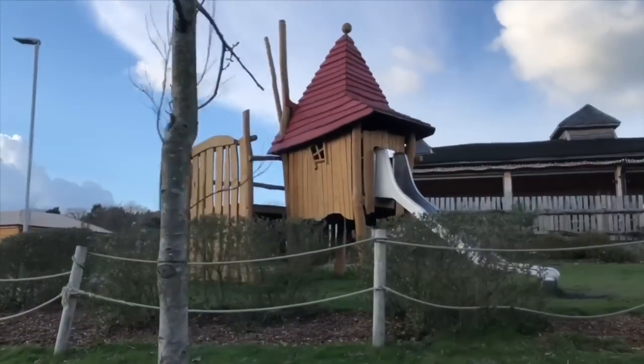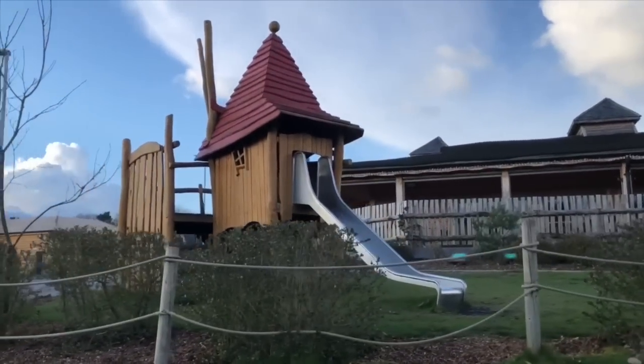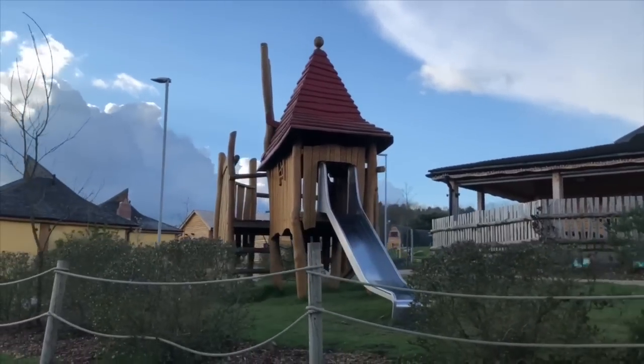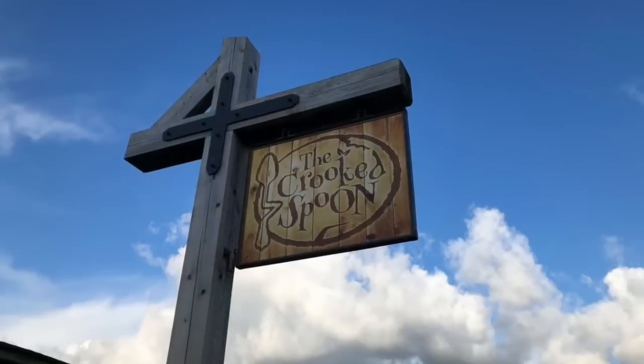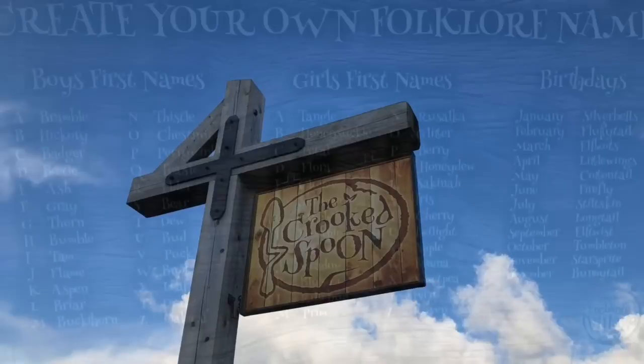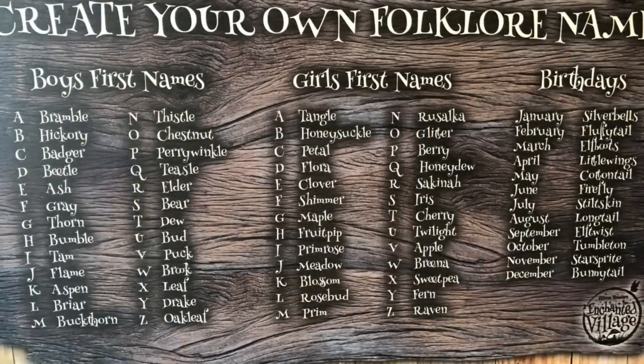There's even a little Crooked playground in front of the Crooked Spoon restaurant. When you walk into the restaurant there's a list of names — it says 'create your own folklore name.' Use the first letter in your name and then look at the list. Comment below to let me know what your own folklore name is!